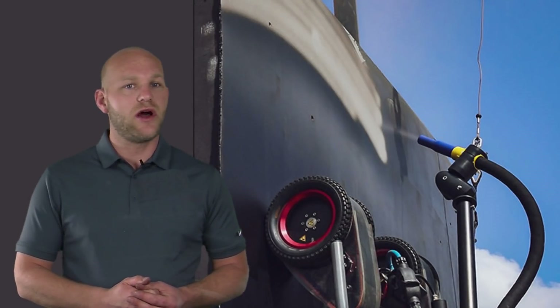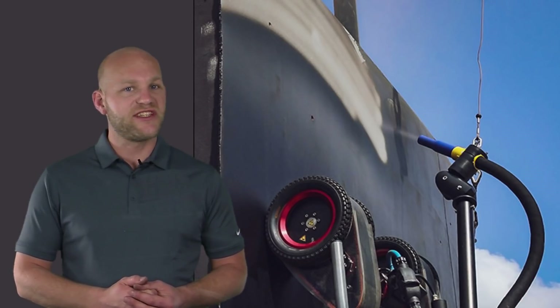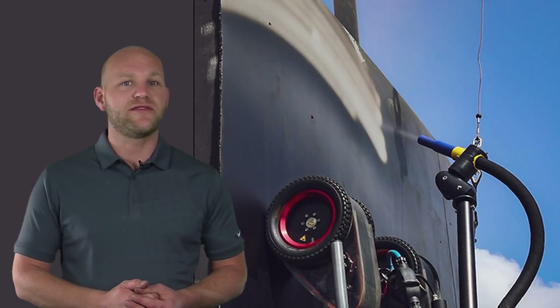However, the robot is only as productive as the operator controlling it, so here are seven tips to help you maximize your production rates. The more of these tips you employ, the better your productivity will be.